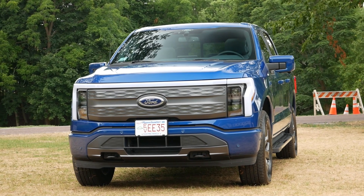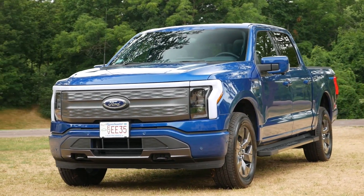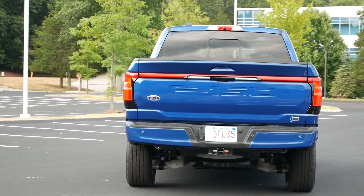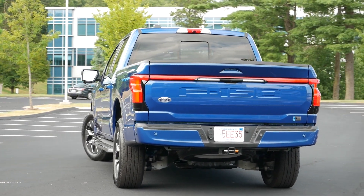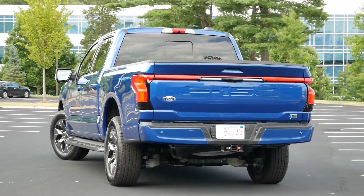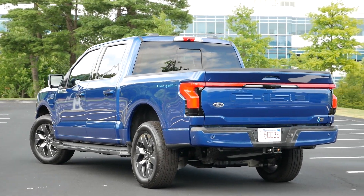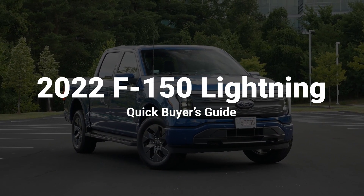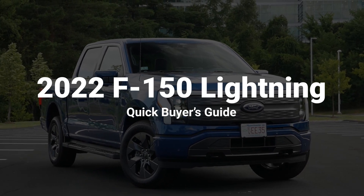But with the Blue Oval being the undisputed king in the pickup truck segment, can they excel and continue to be the best-selling truck in the EV market for North America? Some consumers have been hesitant to make the switch, whether it's due to range anxiety or pricing. But where the Lightning could win over the hearts of buyers is with its overall utility and value. So here are five reasons why you should buy a 2022 Ford F-150 Lightning.